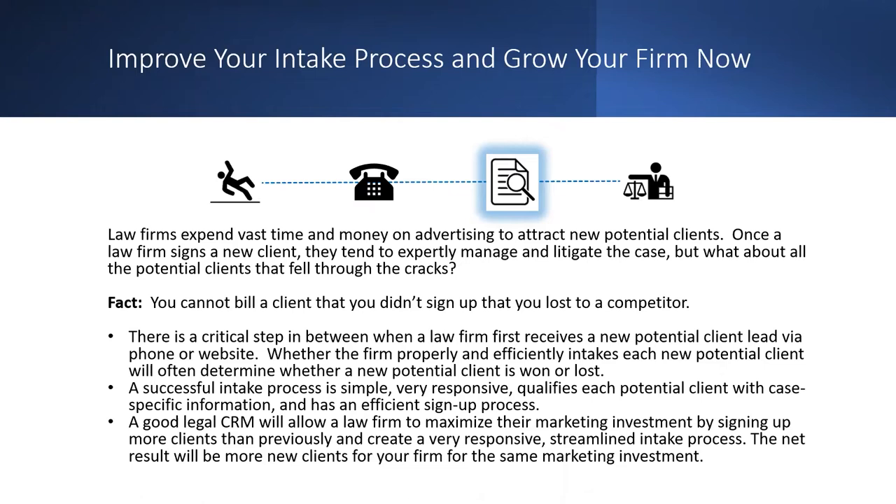The main function of a CRM is to get a client, get them engaged, get them signed on with your firm, and really give them that personalized attention that each and every lead reaching out to your law firm deserves.